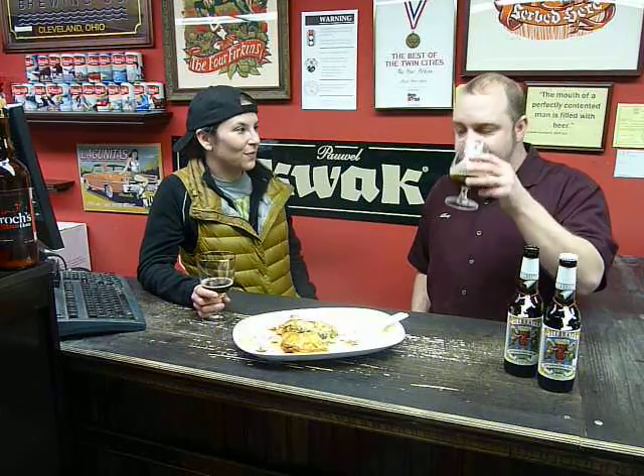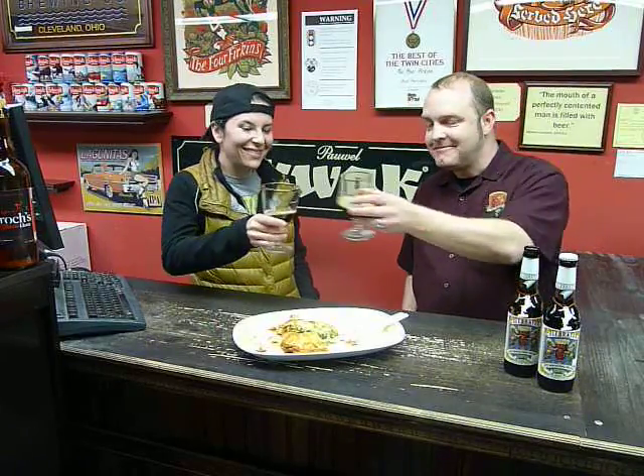So if people want to learn more about Posh Tarts, what should they do? They can go to Facebook and search Posh Tarts, and Twitter at Posh Tarts. Excellent. Cheers. Thank you.